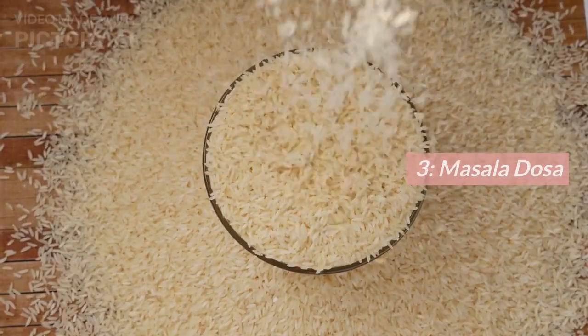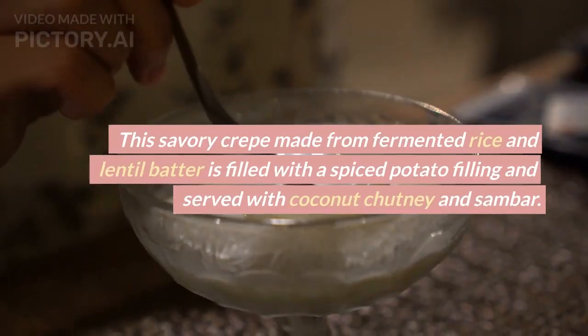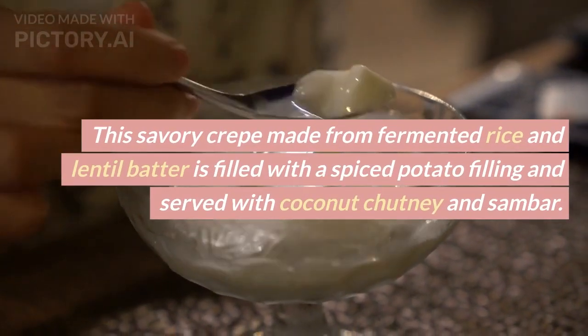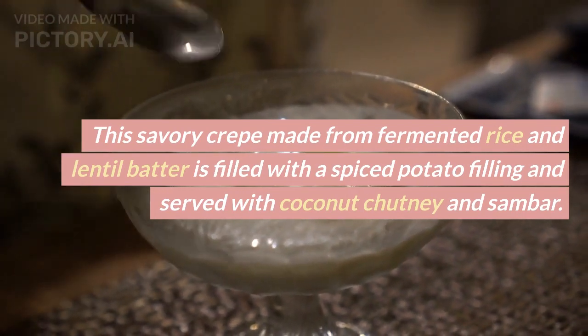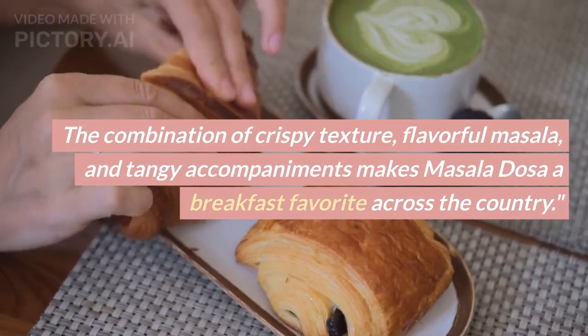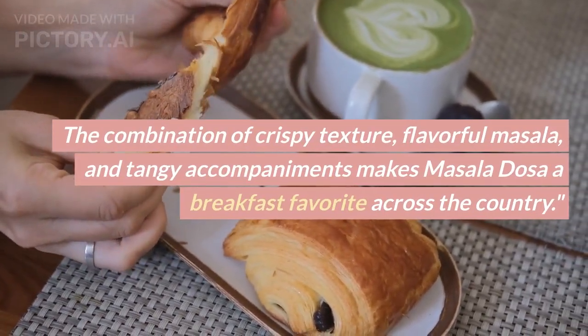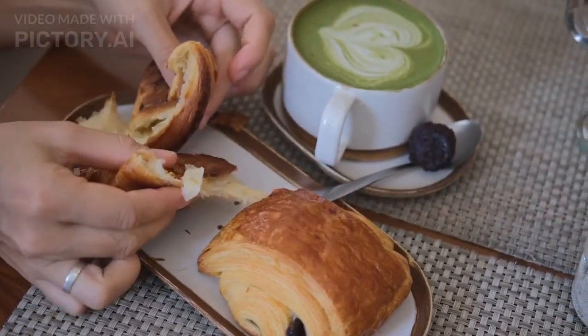Number 3: Masala Dosa. Let's venture into south India with the iconic masala dosa. This savory crepe made from fermented rice and lentil batter is filled with a spiced potato filling and served with coconut chutney and sambar. The combination of crispy texture, flavorful masala, and tangy accompaniments makes masala dosa a breakfast favorite across the country.